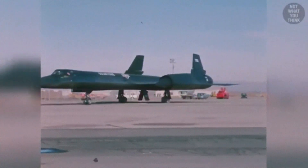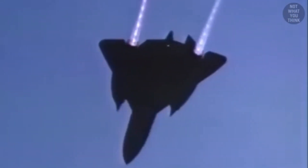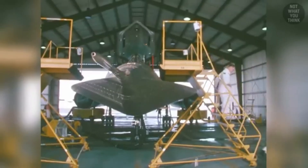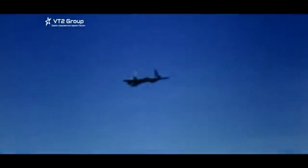Even though the SR-71 no longer flies, its impact on aviation remains significant. The aircraft's design and performance set the bar for future generations of military aircraft. It is remembered not only for its remarkable speed and stealth, but for the sheer boldness of its existence. The Blackbird pushed the boundaries of what was thought possible, and it did so with style and precision. The SR-71 Blackbird's legacy is not just in its technical achievements, but in the spirit of innovation it represents — in an age of rapid technological change, the Blackbird reminds us that even the sky is not the limit when it comes to human ingenuity. It stands as a testament to what can be accomplished when engineering, ambition and vision come together to create something truly extraordinary. The SR-71 Blackbird wasn't just ahead of its time — it rewrote what time meant in the sky.